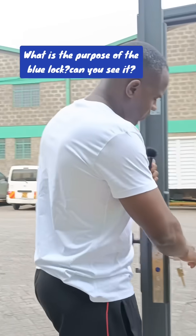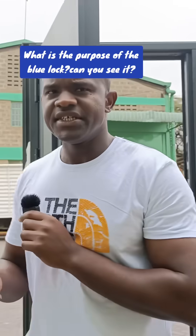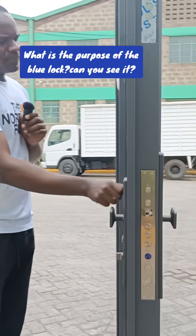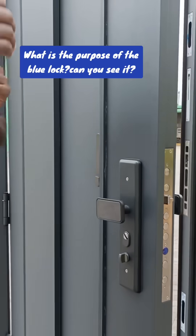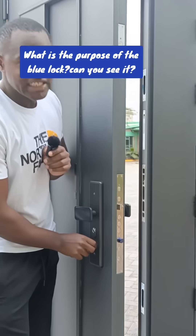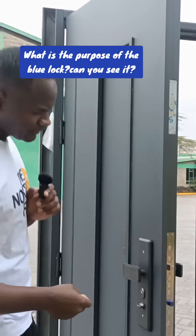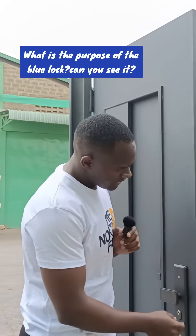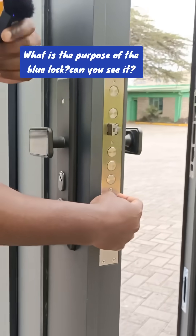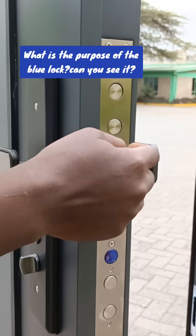Now you are inside your house. When you enter, we advise you to use what we call a safety lock. It is marked blue in color. This is lock number 17 in the third category. It is one lock in that category, just like the category two lock.